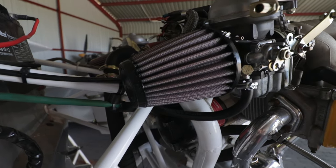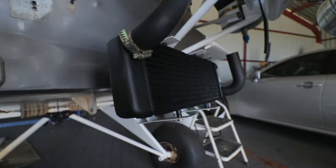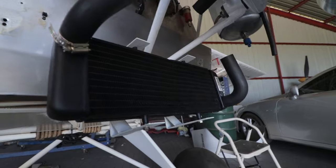The assembling of the engine components has also progressed, with carbs fitted and radiators mounted. Another upgrade we decided on was to install navigation and strobe lights, which will increase our visibility to other aircraft in the air. And the wing is back on.